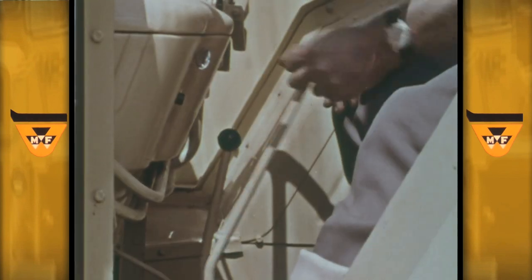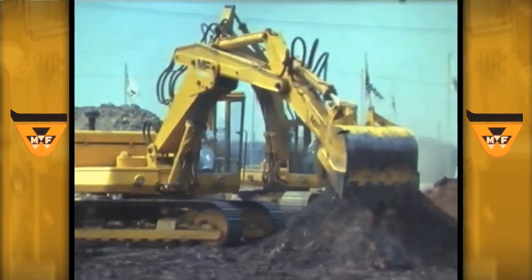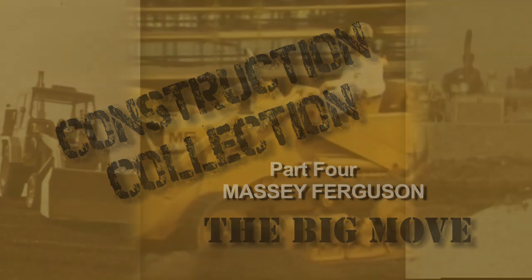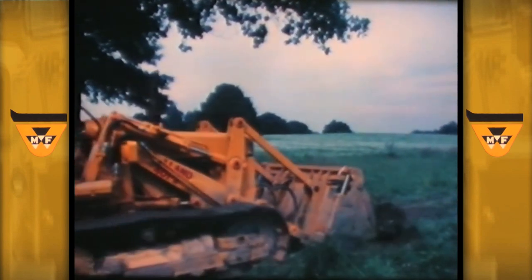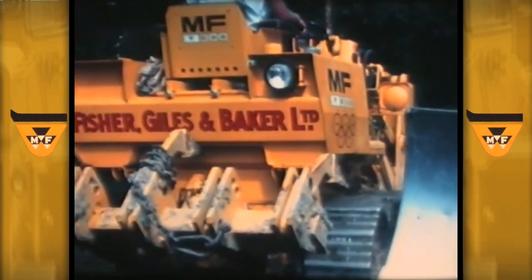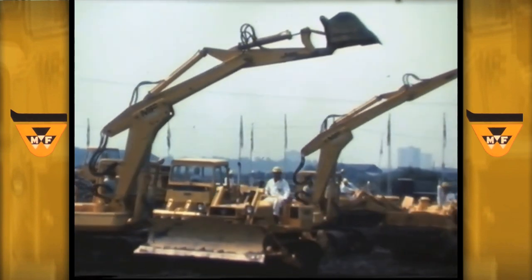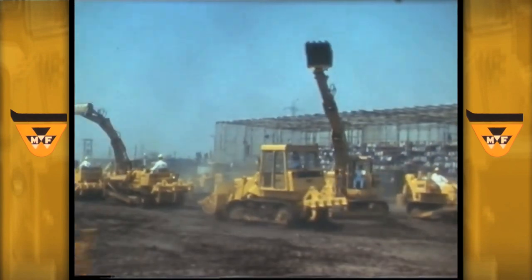Welcome to the fourth program in our Construction and Industrial Machinery Archive Film Collection. After making the big move into the manufacture of purpose-built construction equipment, Massey Ferguson had been developing and improving its various ranges to meet the challenge of providing operators and contractors with greater power, manoeuvrability and control. With substantial investment and the introduction of some significant innovations, the ICM wing of Massey Ferguson had become a large and dynamic force in the industrial and construction machinery business.